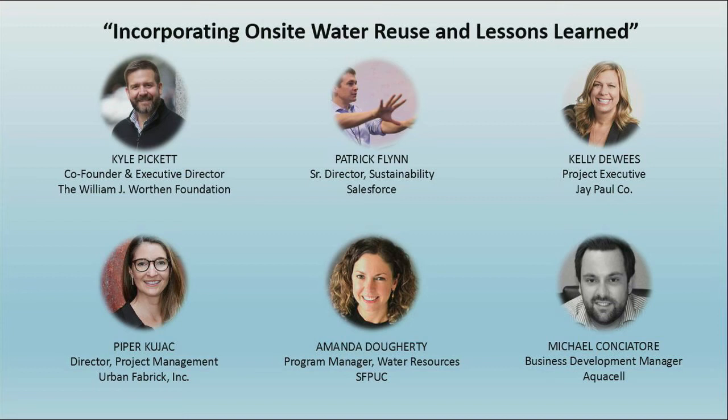Thank you, Michael. Amanda from the PUC — you told me that to ensure the continued success of the onsite non-potable water system, there's a critical need to develop a regular regulator and operator training program. Can you tell me how the PUC is addressing this?